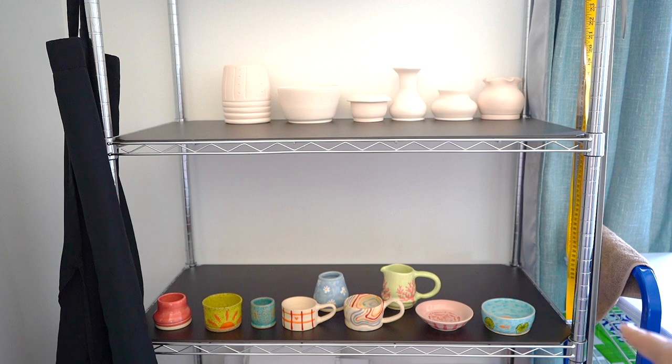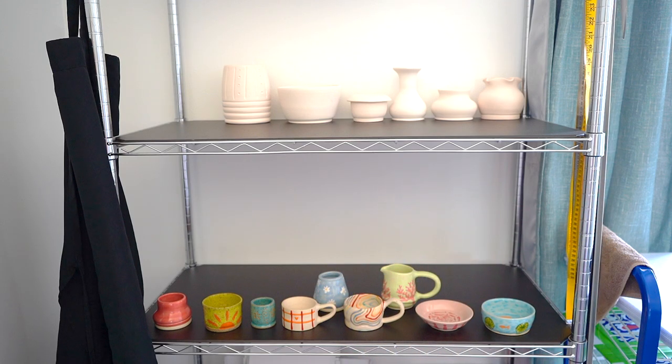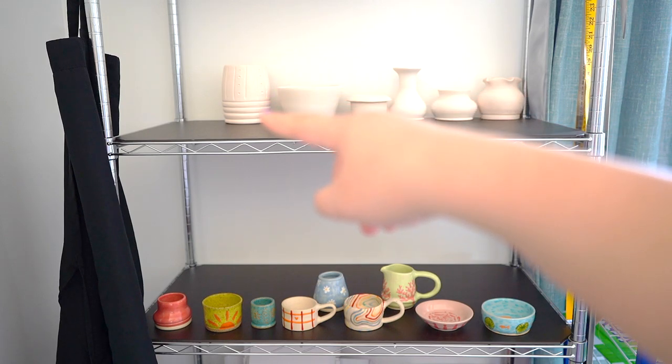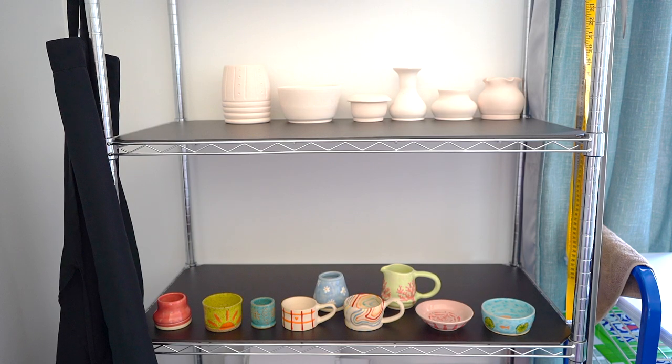These are some of the pieces that I've made so far. These early ones are really small because I was working with a one pound or two pound ball of clay. As you go up here, these were like three or four pounds — I think that vase was like six pounds.